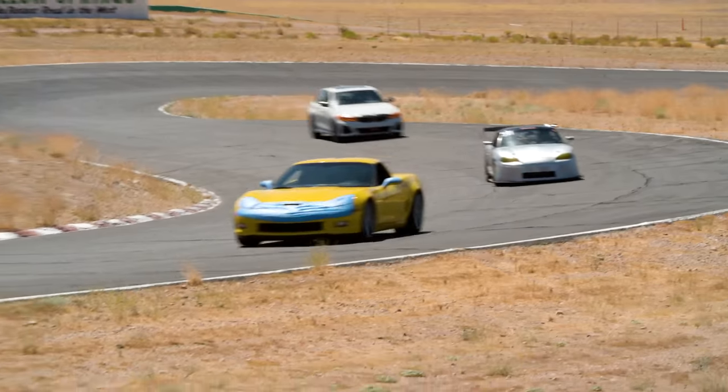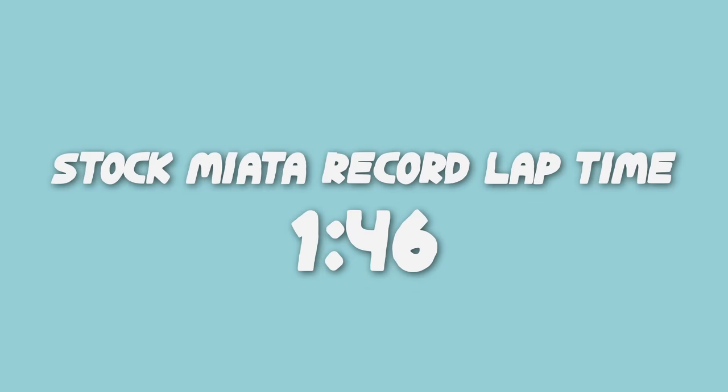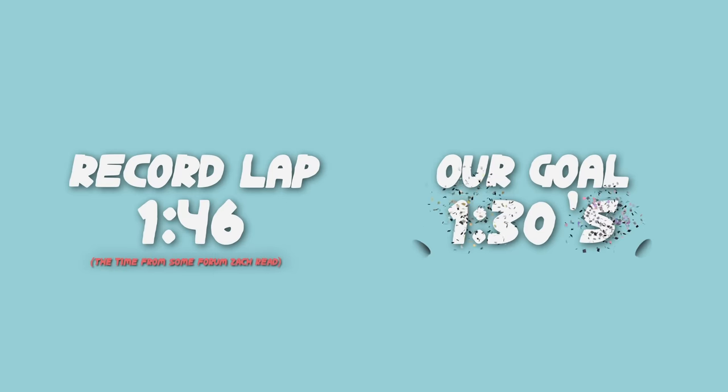How much faster can I run than a stock Miata? How much faster can I run than about a 1:46? I think to make all this stuff worth it I've got to break into the 1:30s. I'd say I've got to shave at least six seconds off that 1:46 to get into the 1:30s to make it worth it. I think we can do it. Let's take a look at everything we've done so far to get us to that 1:30-something.